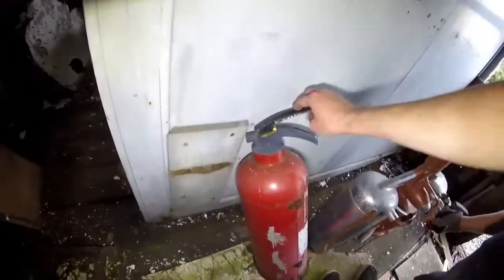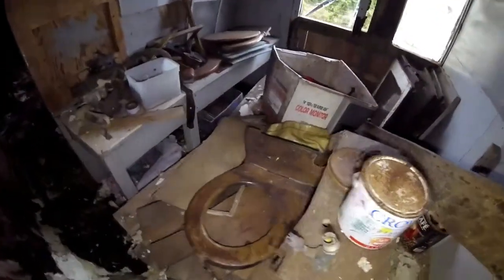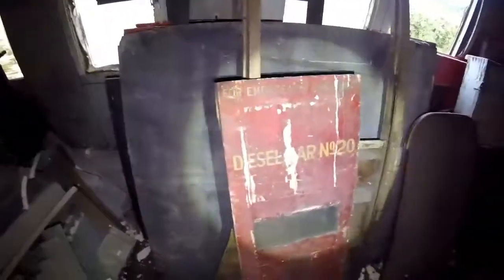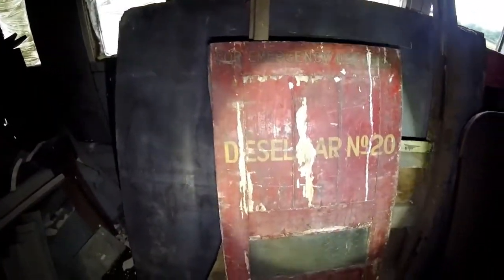Oh my god, there's toilet seats in there — sideways ones. And look, all the window panes here from half of the carriages. There's also a label: diesel for emergency use only, diesel, something number 20 — I can't read that.